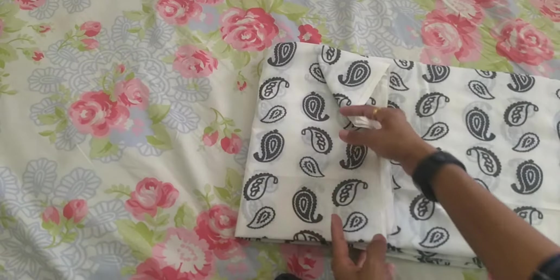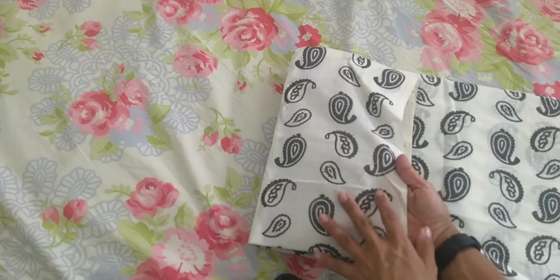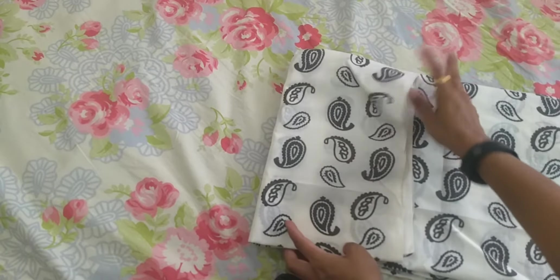This is another fabric — I got it for a kurta for myself. I love prints like this with white on them. I'm really looking forward to making a kurta out of this; I just love this print so much.